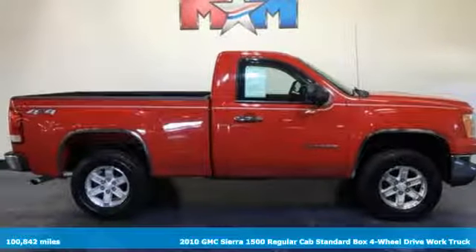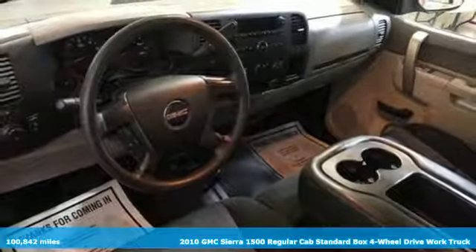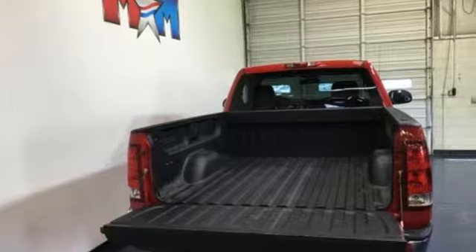Here's a 2010 GMC Sierra 1500. GMC — it's not just a vehicle, it's a professional grade tool. And with features like these, every drive's a pleasure.